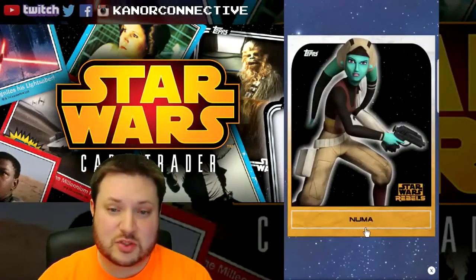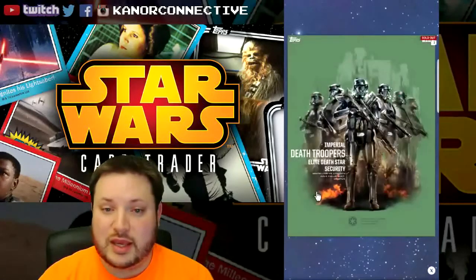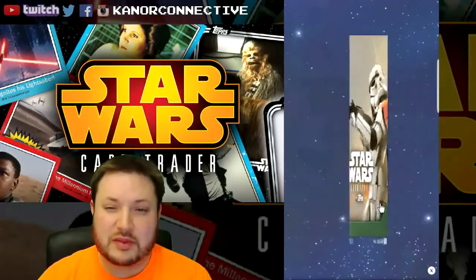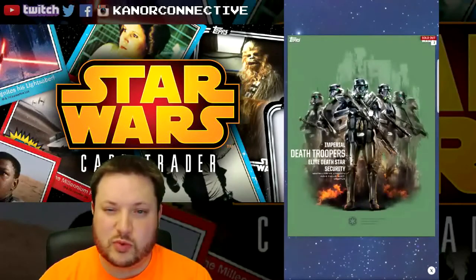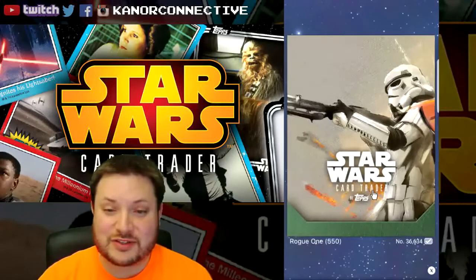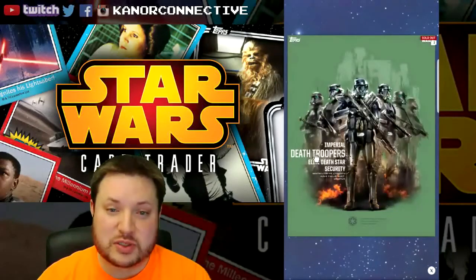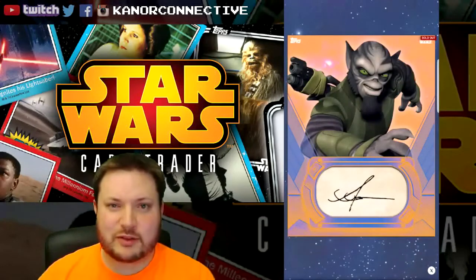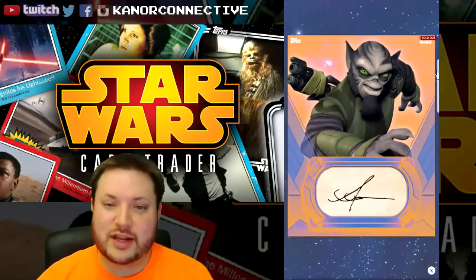Next we move into the Star Wars Rebels insert — this is Numa, with a card count of 418. The keyword for this will be 'Numa.' Then we've got the Death Troopers green variant — I think it was from the Rogue One set — with a card count of 550. The keyword for this one will be 'Troopers.'